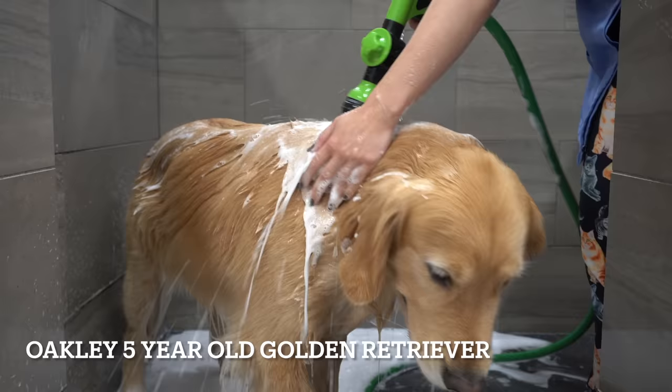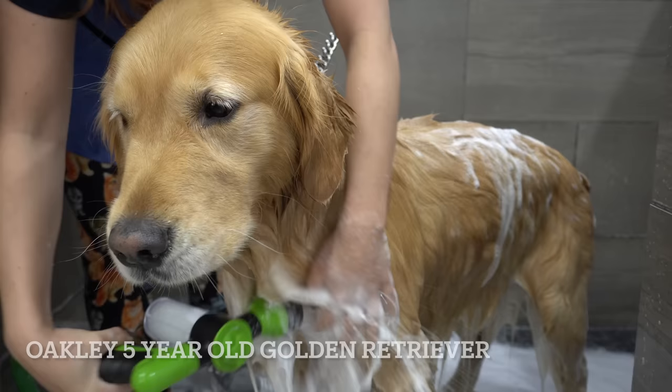This is Oakley. He's a Golden Retriever. He's five years old, and he is a retired show dog.